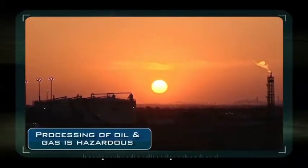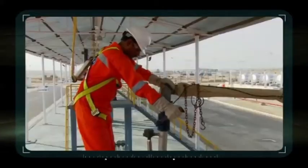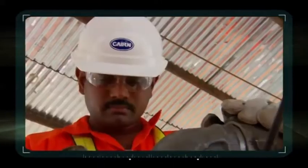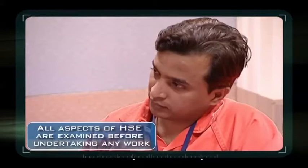Processing of oil and gas is hazardous and can have a significant impact on health, safety and environment if it is not harnessed carefully and handled safely. That is why all aspects of HSE are examined before undertaking any work. This could be design, installation, commissioning, routine operation or maintenance.